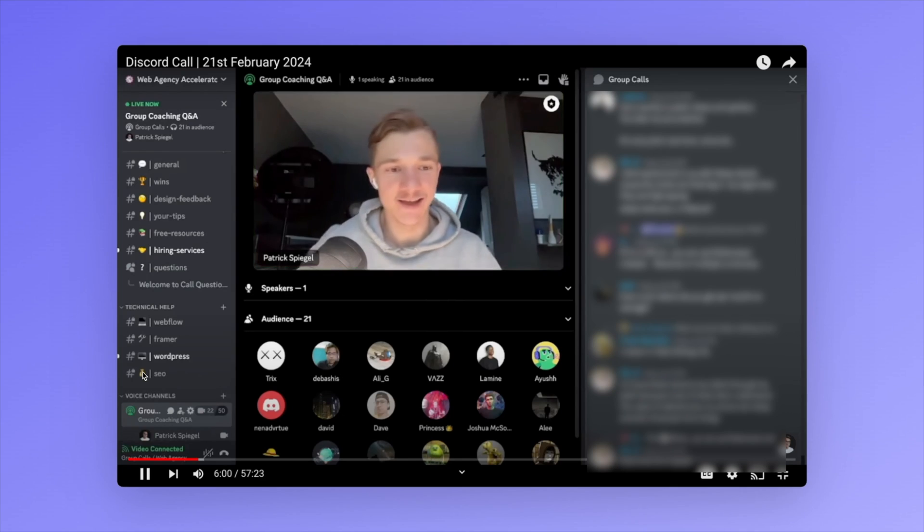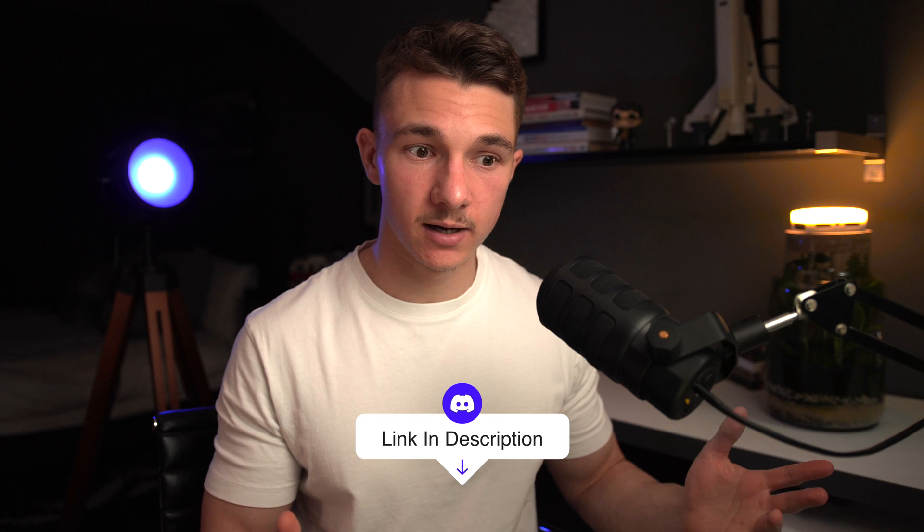Quick mention: we have a free Discord community linked in the description, where we do weekly Q&A calls. If you're looking for cold callers, designers, or developers to hire, make sure to join. Link is in the description.